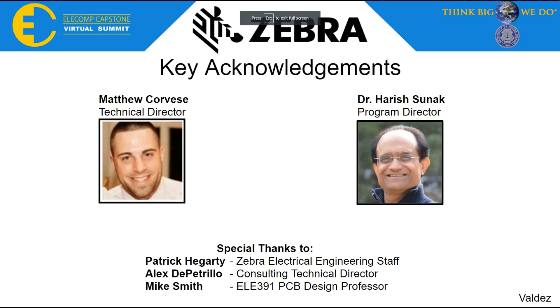We would like to acknowledge our Technical Director Matthew Corviz, our Program Director Professor Sunak, and give special thanks to our dean Joe Patrick Hergerty, Zebra Electrical Engineer staff member, our Coordinator Alex DePetrillo, and our PCB Design Professor Mike Smith. Thank you all for your continued support.